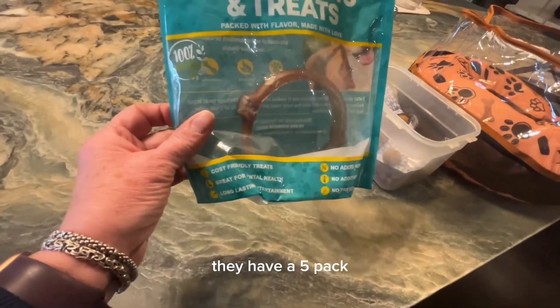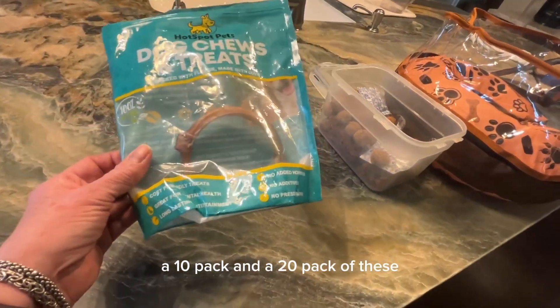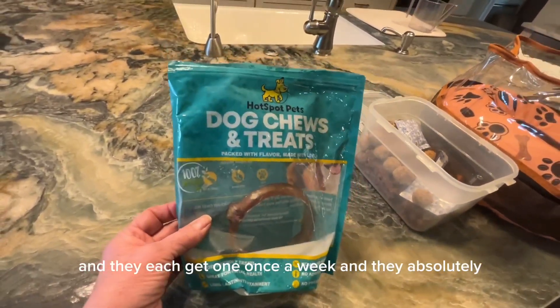So you might want to try these with your dog. They come in circles — they have a 5-pack, a 10-pack, and a 20-pack. I have two big dogs and they each get one once a week, and they absolutely love them. So give them a try.